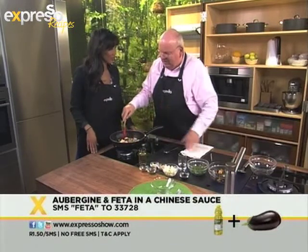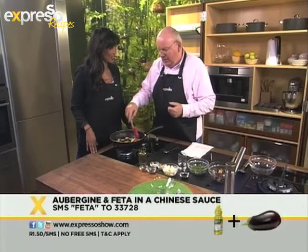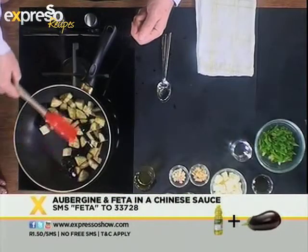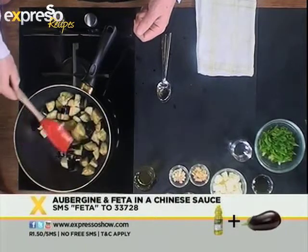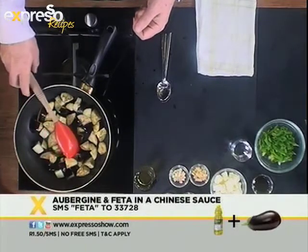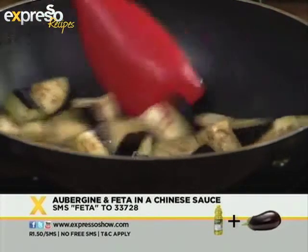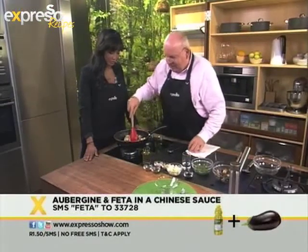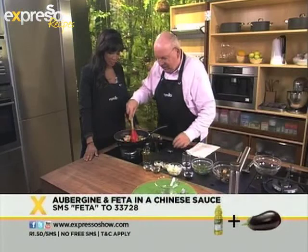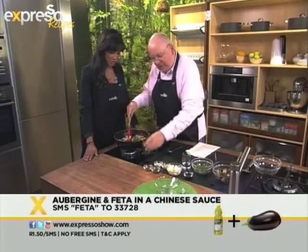Aubergines have got three names: aubergine, which is the French name; brinjal, which is a name we tend to use a lot here in South Africa; and eggplant. They were called eggplants because originally they were rounded and had a white skin — that's where that name comes from. Now, we've started to color up a little here, so I'm going to make a little well in the middle and pop a little more oil in there.